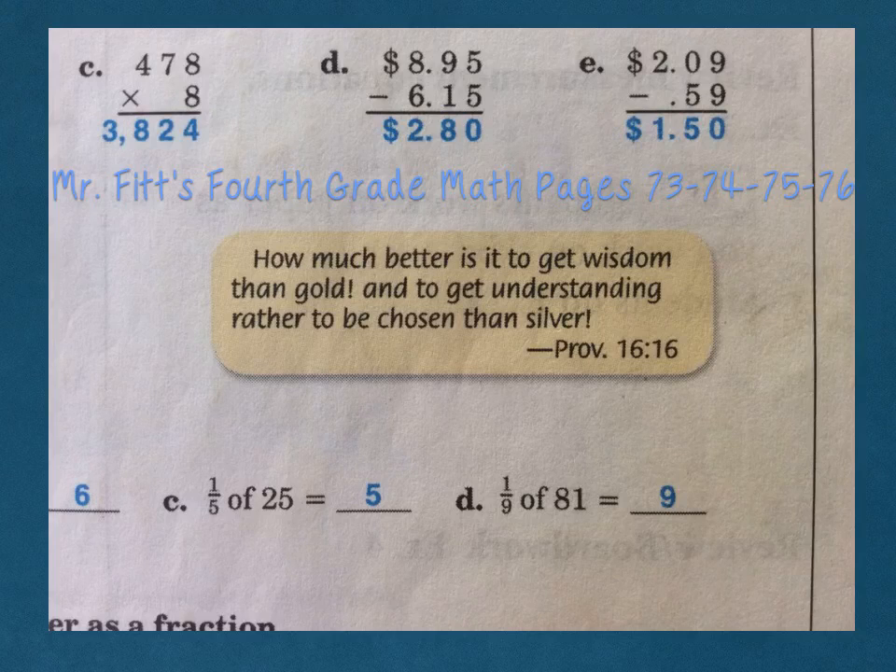Hi class, today we are doing two pages, 73-74, and we're also doing 75-76. Proverbs 16:16 tells us, how much better is it to get wisdom than gold, and to get understanding rather to be chosen than silver?